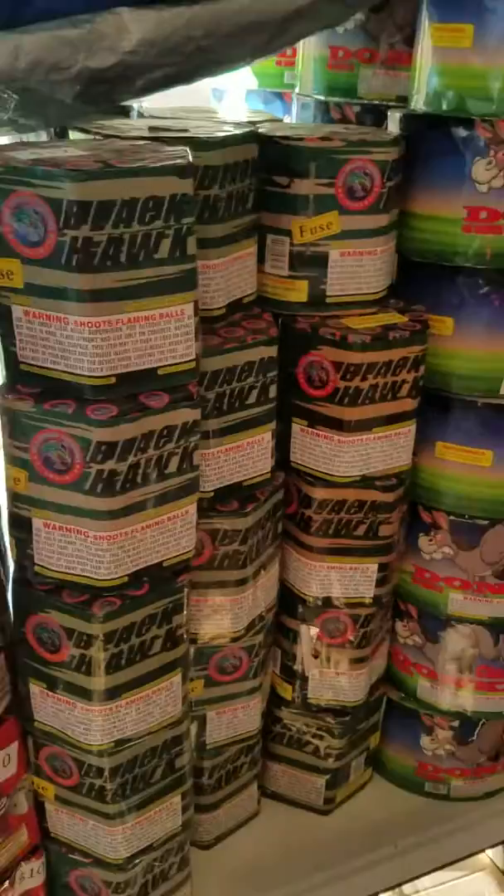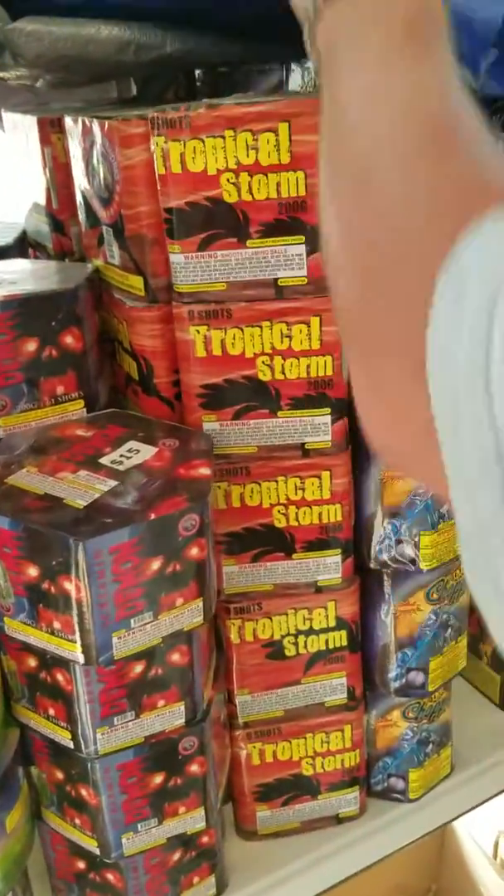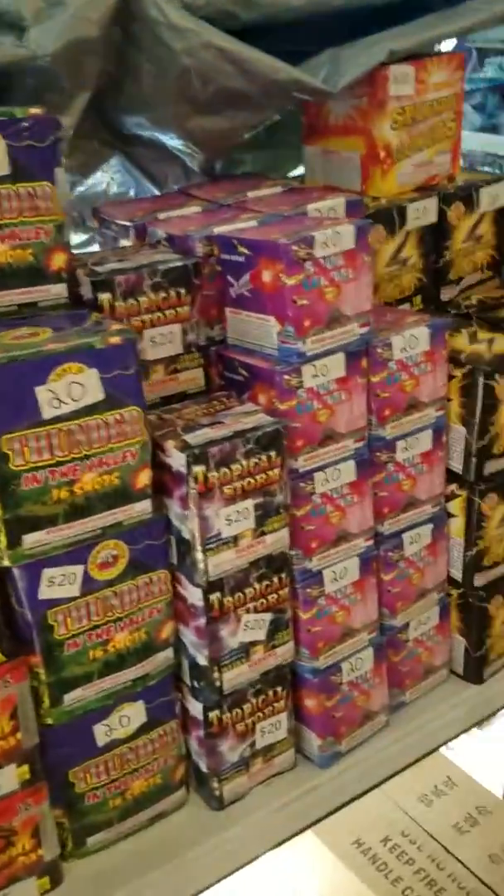They shoot way up in the sky and do nice colors. Got real nice ones here for 10 bucks. It's all kinds of different ones.